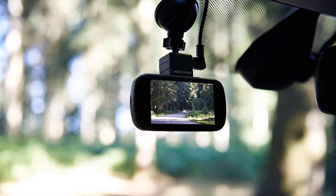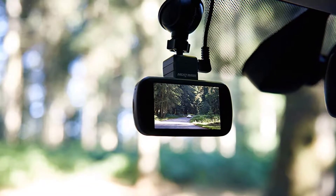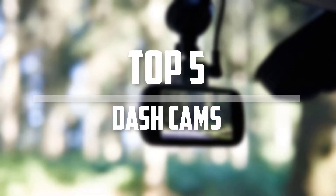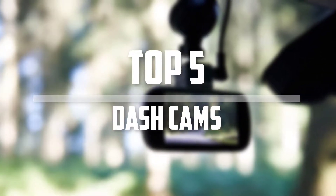Hello everyone, welcome back to the Tech Mart. In this video we are going to check out the top 5 best dash cams. Okay so let's get started with the list.